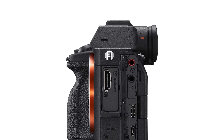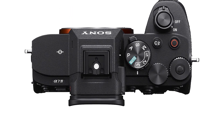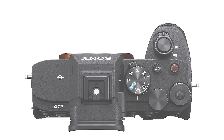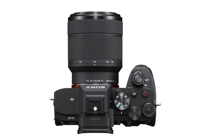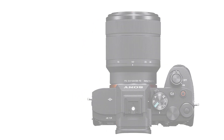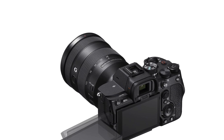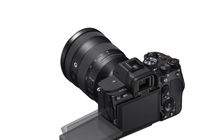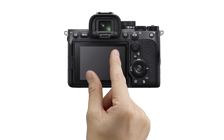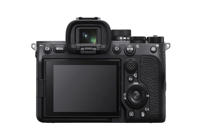The Sony Alpha 7 IV is a fantastic option for studio video. It can record 10-bit videos internally to capture more color information and give you more to work with in post. It also supports a wide range of log profiles, meaning you can take advantage of the sensor's full dynamic range. There's a full set of inputs and outputs, including a headphone jack, microphone input, and a full-sized HDMI port. Autofocus performance and video quality are top-notch, and Sony has also greatly improved the menu's ease of use compared to the previous model, so you can more quickly find and adjust settings.